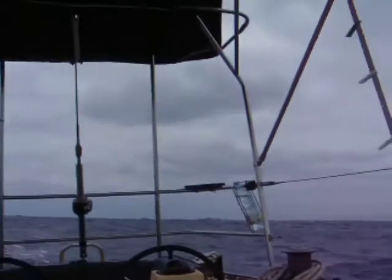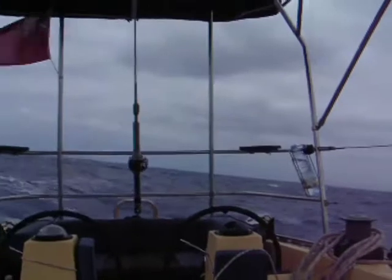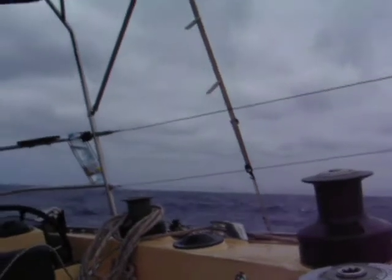Good afternoon, this is Saturday 18th June. We're about 8 to 9 miles off the coast of Lanzarote — you can just see it in the background there. It's a bit of a lumpy day.